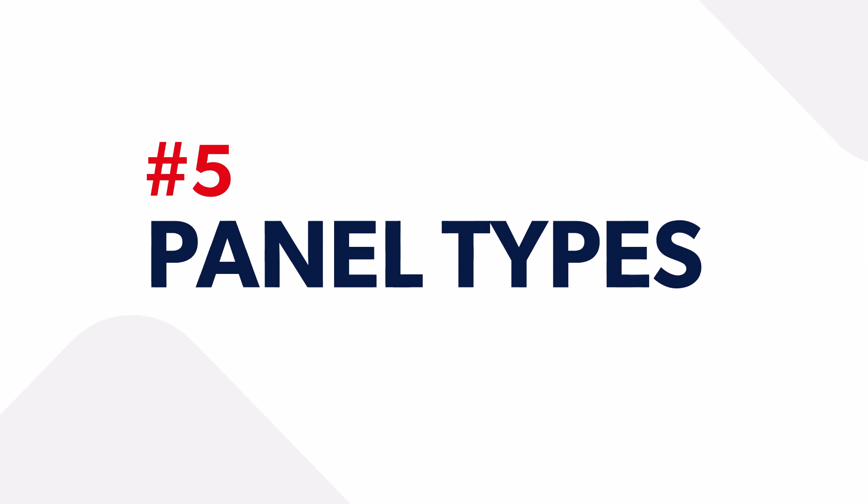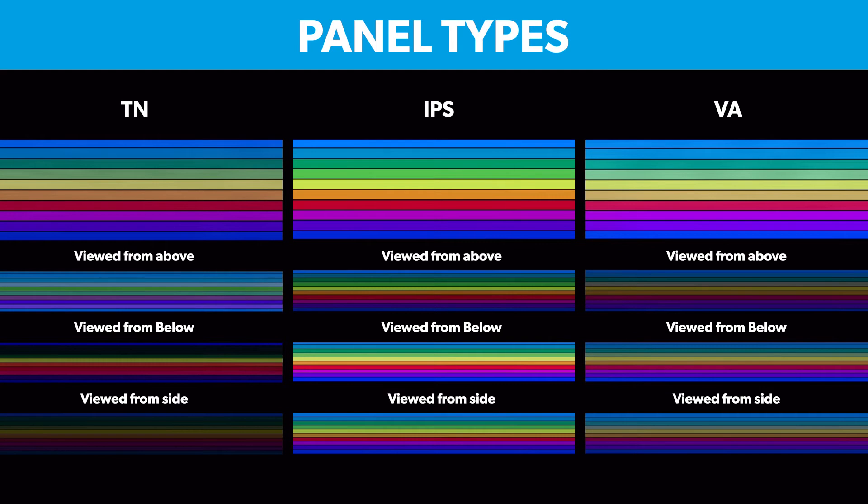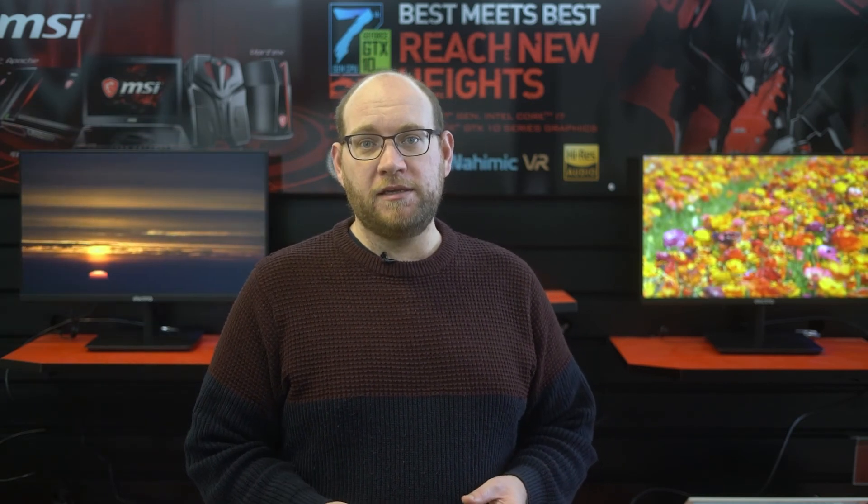There are three main panel types you'll see when it comes to gaming monitors — these are what literally make up the screen. You've got TN panels, VA panels, and IPS panels. TN panels are generally the cheapest option but offer the highest refresh rates, however the colors aren't as good and viewing angles are pretty poor. VA panels sit in the middle — better colors, still high refresh rates, and better viewing angles, but a little more expensive. IPS panels tend to be the most expensive but offer the best possible image quality as well as those high gaming refresh rates and features.